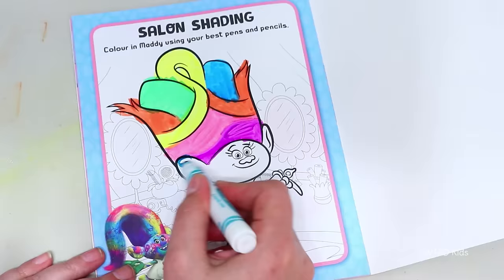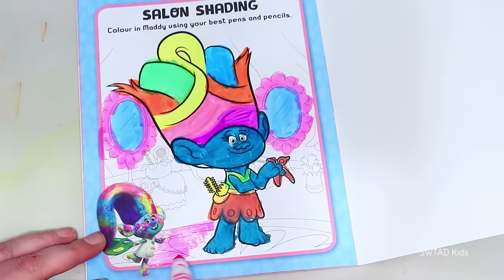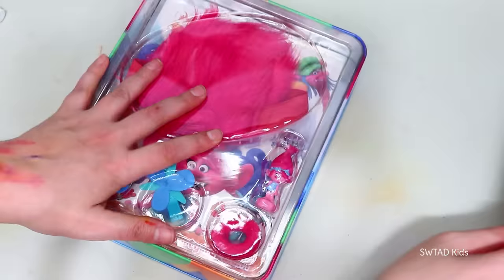A picture we can color! How about we make a hairstyle with different colors? A super colorful hair salon, just like her hair! Let's put the Trolls' tin away now!